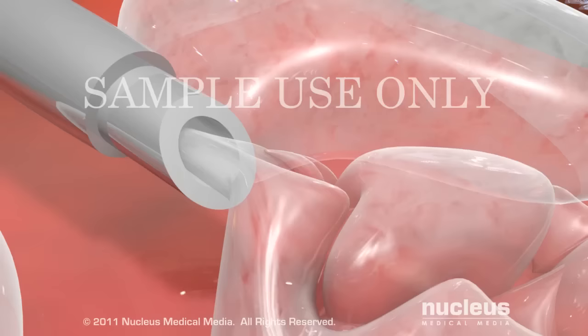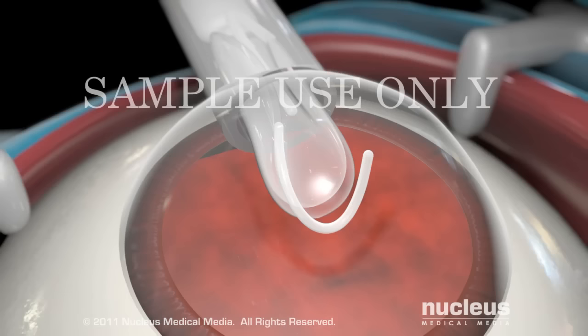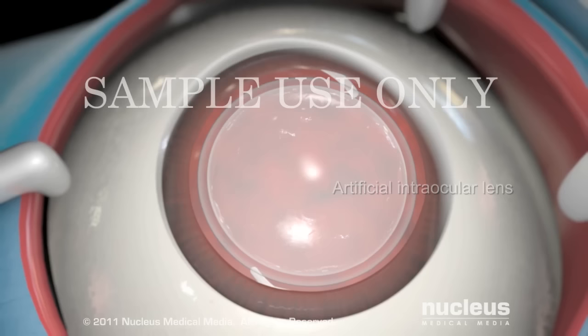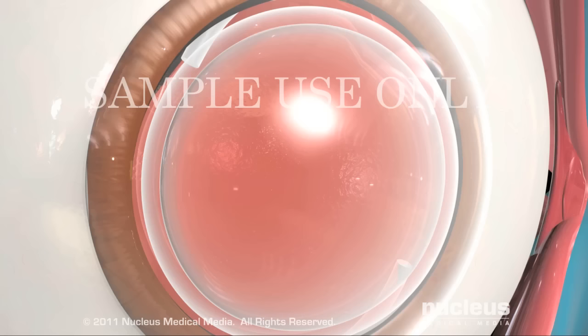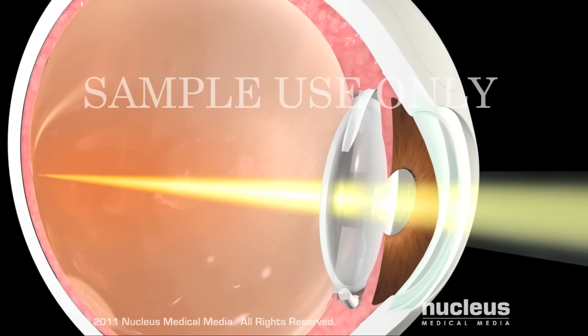Next, your surgeon will vacuum out these fragments through the incision. Then, an artificial intraocular lens will be inserted. Intraocular lenses are made of plastic, silicone, or acrylic compounds and will remain in place for the rest of your life. Because the incision is very small, stitches are generally not necessary.